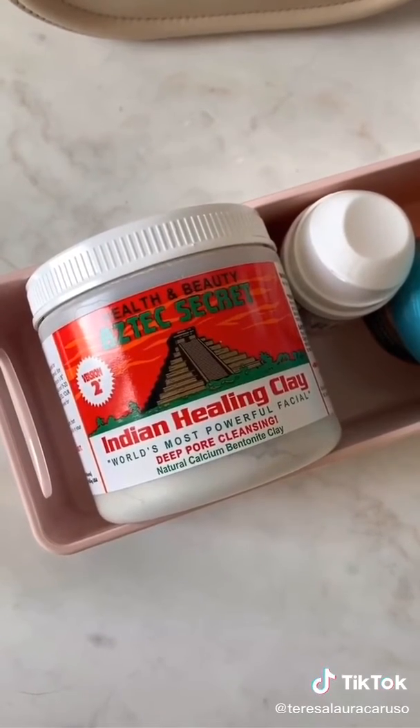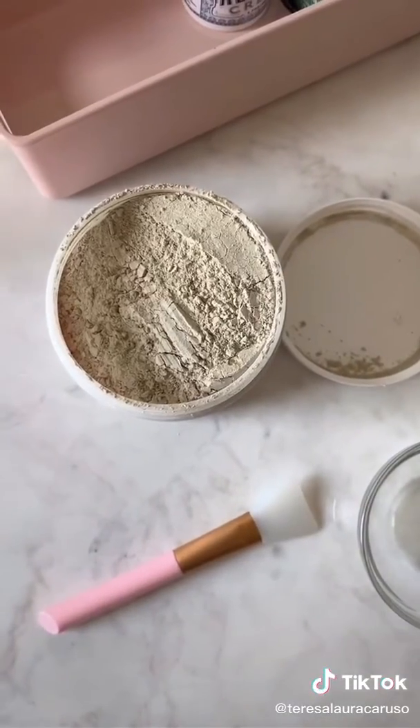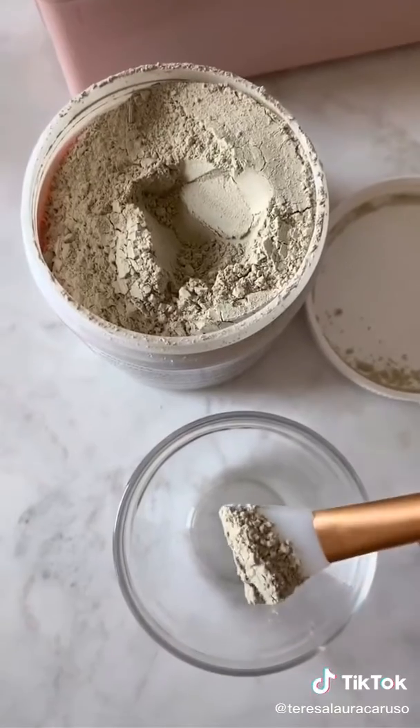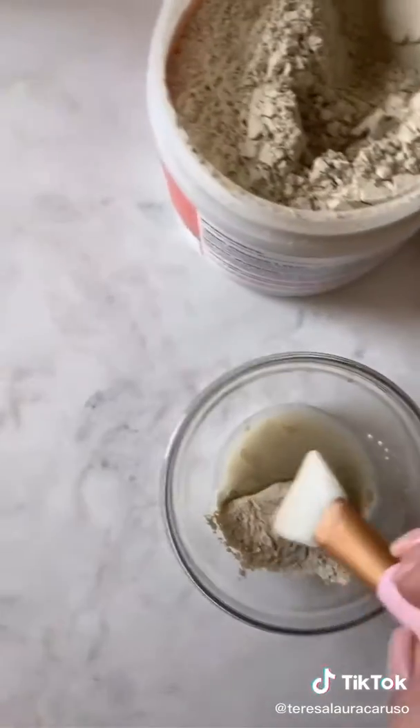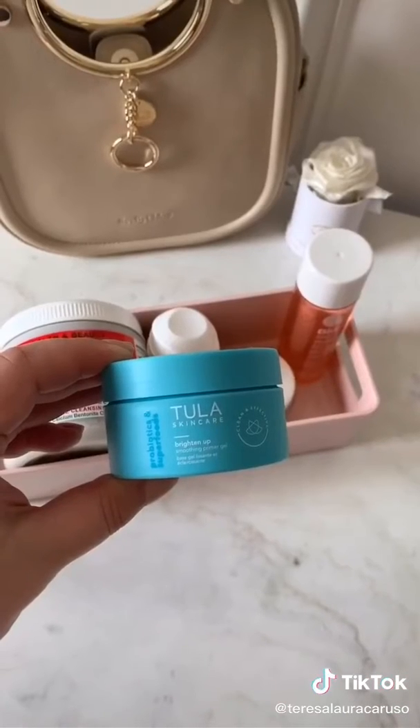Next up is this Indian Healing Clay, and I literally swear by this product. If you have acne-prone skin, this is for you — it's even helped my cystic acne. You mix the clay with water or apple cider vinegar to create a mask. It really helps to deep clean your pores and has helped my skin dramatically.